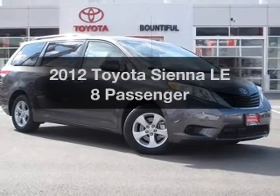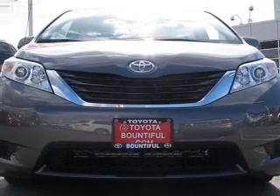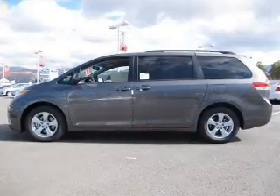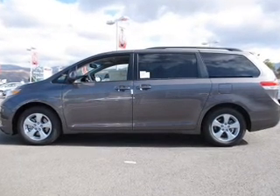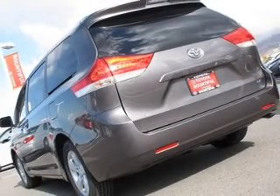Imagine yourself in this 2012 Toyota Sienna. If you're looking for a first-rate auto, this one could be yours today. With a reliable six-cylinder engine that responds smoothly to its six-speed automatic transmission, the anti-lock braking system will help deliver you safely to your destination.